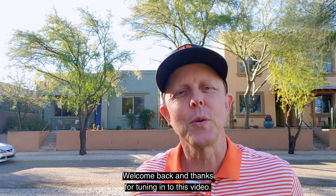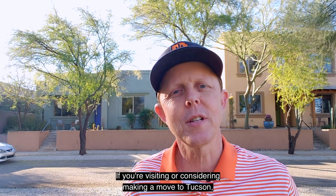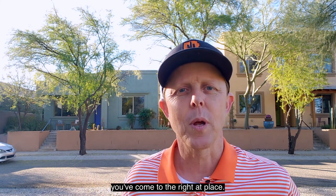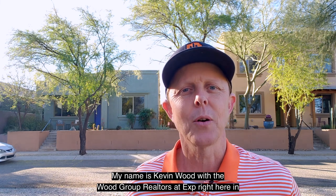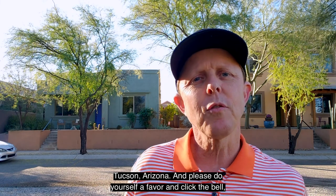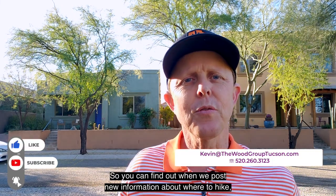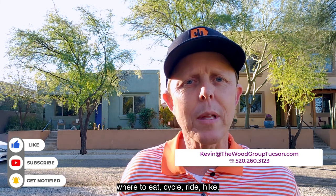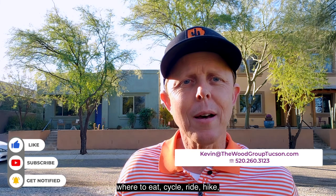Welcome back and thanks for tuning in to this video. If you're visiting or considering making a move to Tucson, you've come to the right place. My name is Kevin Wood with the Wood Group Realtors at EXP right here in Tucson, Arizona. Please do yourself a favor and click the bell, tap that subscribe button so you can find out when we post new information about where to hike, eat, cycle, ride, and live in Tucson, Arizona.